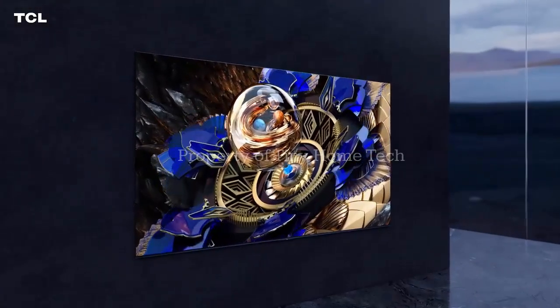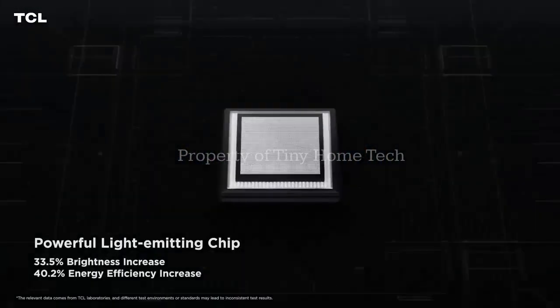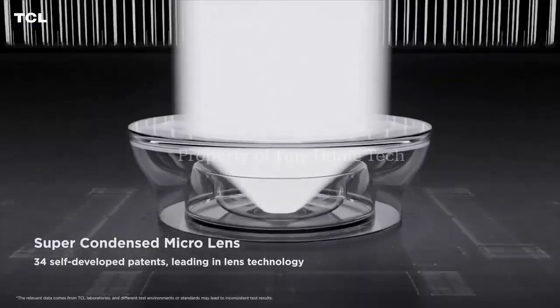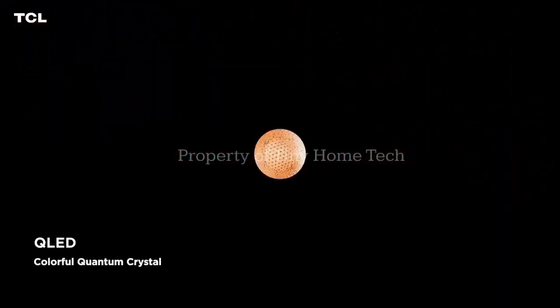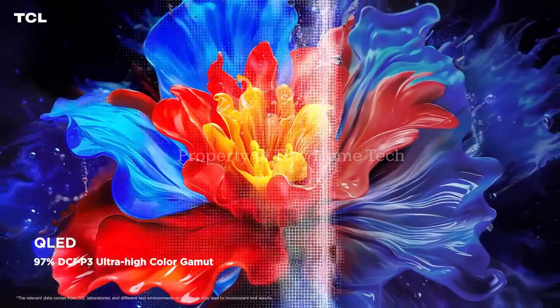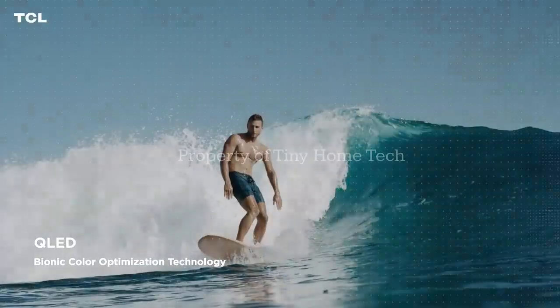What if I told you there's a TV so bright it can outshine the sun in your living room? Sounds crazy, right? But TCL is doing something almost unheard of in the TV world. In the next few minutes, you're going to see how this new TV could change the way you watch movies, play games, and even think about what a budget brand can deliver. And trust me, the numbers alone will blow your mind. But there's one feature that makes it truly next level.